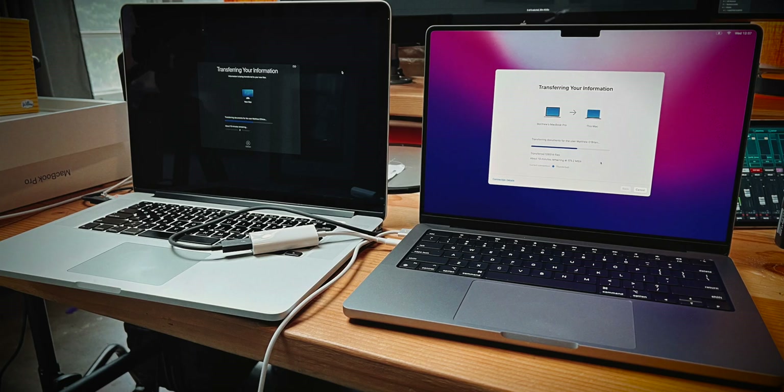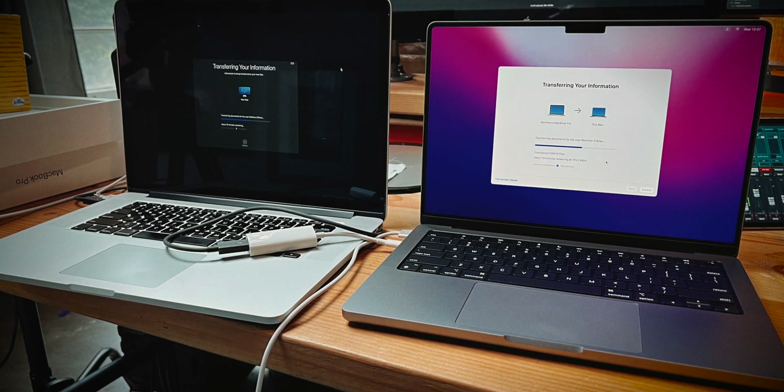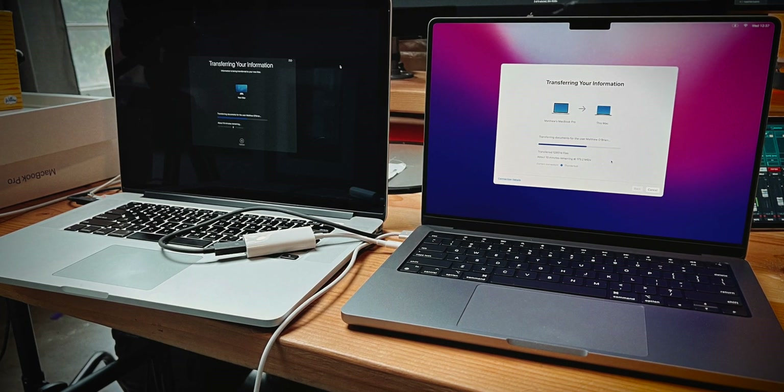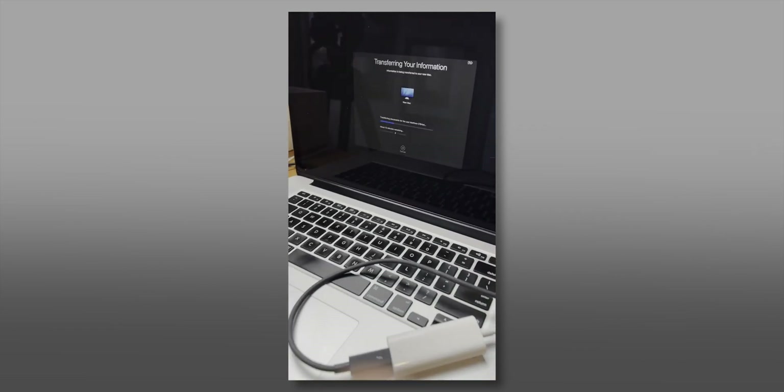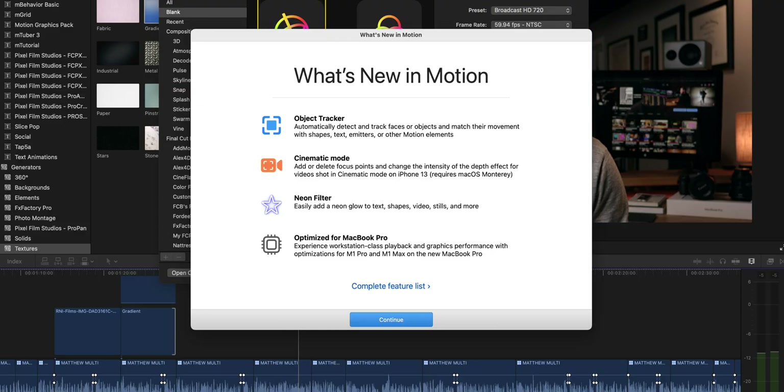I got the MacBook Pro all set up by connecting my 2013 15-inch MacBook Pro directly to the new one using a Thunderbolt cable and a Thunderbolt 2-to-3 adapter. This allowed me to use Migration Assistant to transfer my user data, preferences, and applications — all surprisingly quick. I then got Final Cut Pro running by transferring plugins to the Motion Templates folder, and had to do some reinstallations and launch Motion to clear the 'What's New' menu so plugins would work.